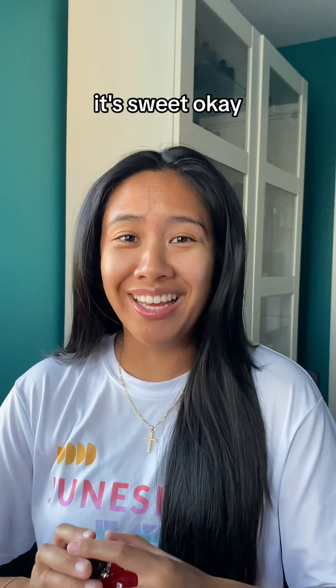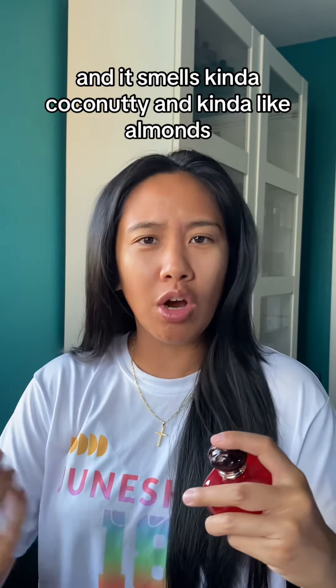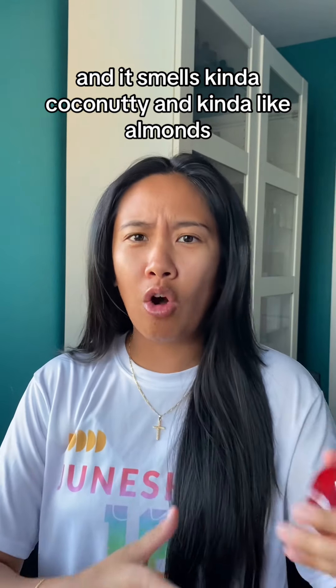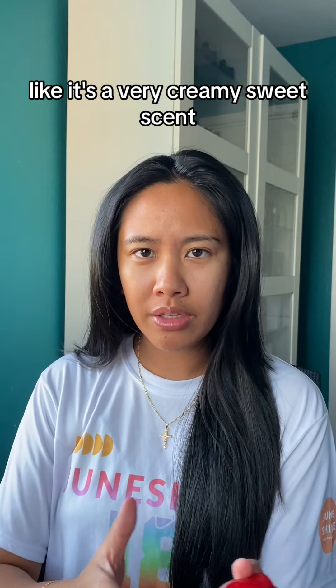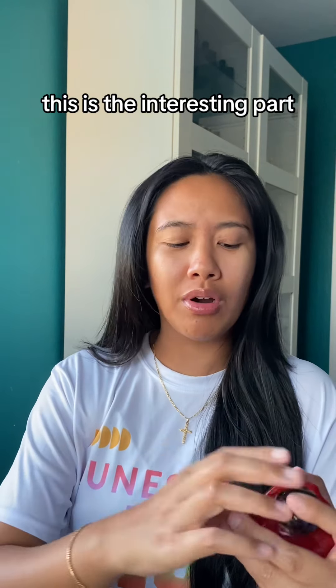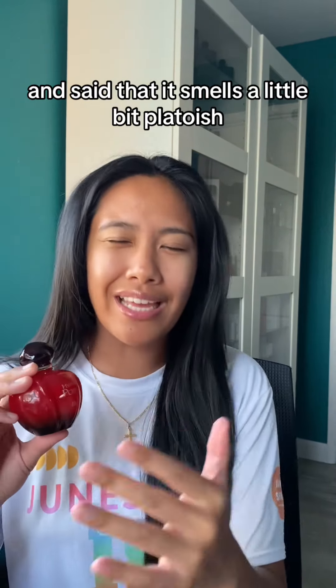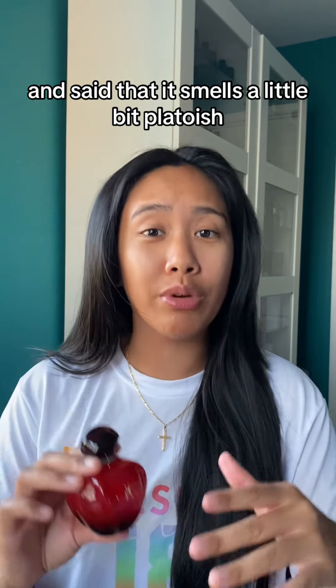It's sweet. This is a vanilla fragrance and it smells kind of coconutty and kind of like almonds — it's a very creamy, sweet scent. Now, this is the interesting part, because a lot of people have critiqued this fragrance and said that it smells a little bit play-doh-ish, and I totally get that.